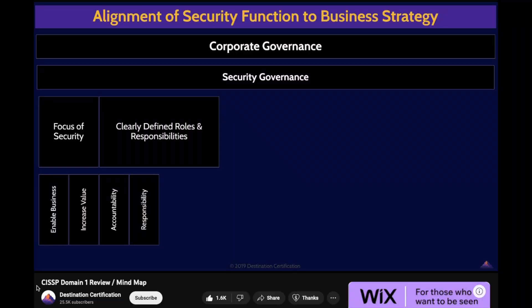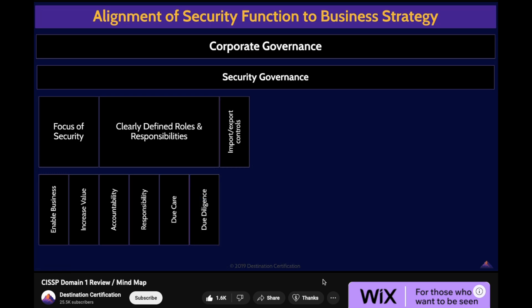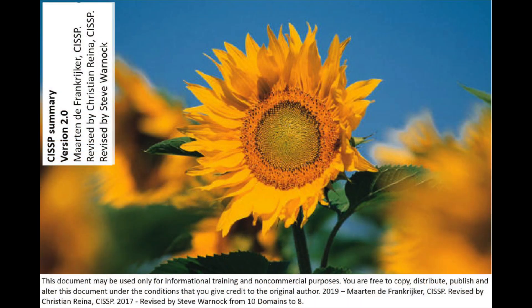Number five: Mind Maps videos from Destination Certification on YouTube. They are great — short and sweet snippets of each domain that can be easily digested. This helped link topics together for me to see as a whole, because it can be difficult to visualize how concepts interrelate. I redrew all the mind maps with side notes on the Sunflower Summary printouts.